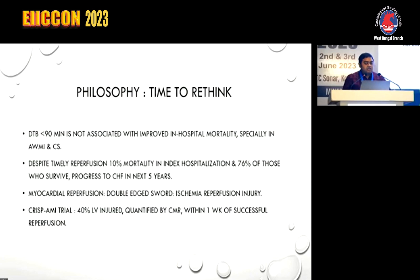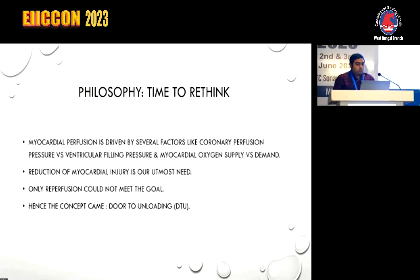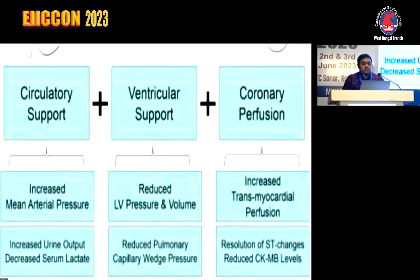In the CRISP AMI trial, within one week of successful reperfusion, 40% LV injury was quantified by CMR. Myocardial perfusion is driven by several factors: coronary perfusion pressure versus ventricular filling pressure, and myocardial oxygen supply versus demand. Reduction of myocardial injury is our utmost need — reperfusion alone cannot meet that goal. Hence the concept of door-to-unloading emerged, though the trial that occurred was a failed trial. The important principles include circulatory support to increase mean arterial pressure, increase urine output, decrease serum lactate; ventricular support to reduce LV pressure and volume and reduce pulmonary capillary wedge pressure; and coronary perfusion to increase transmyocardial perfusion and resolve ST changes or CK-MB levels.